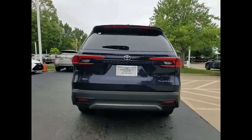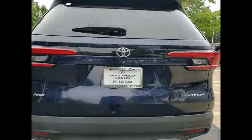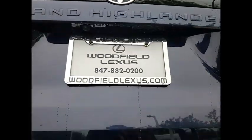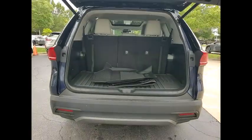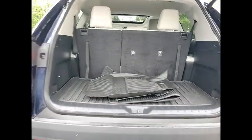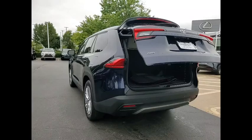Power windows with safety reverse, emergency braking preparation, hill descent control, stability control, ambient lighting, power brakes, braking assist, traction control, voice activated navigation system, driver attention alert system.